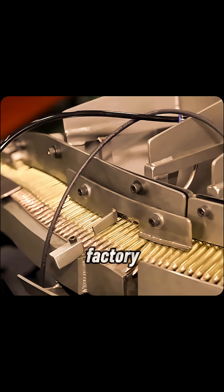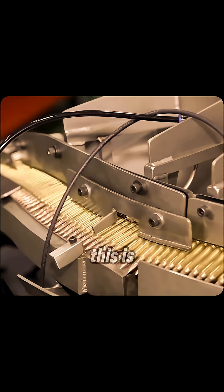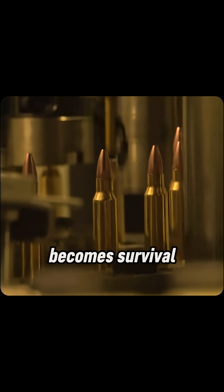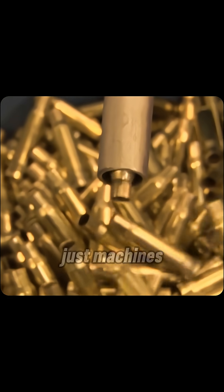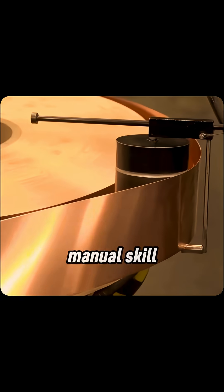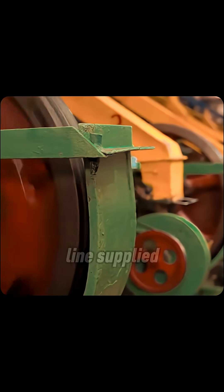Inside a military ammo factory — how bullets are made. This is where steel becomes survival. It's not just machines; it's precision, manual skill, and scale that keep the front lines supplied.